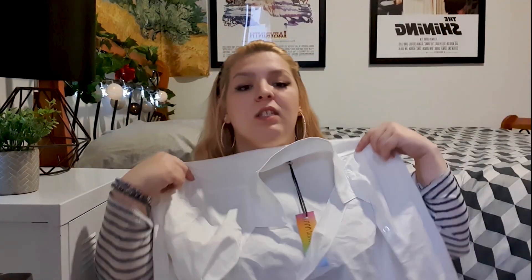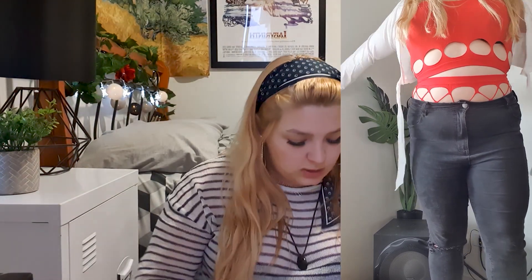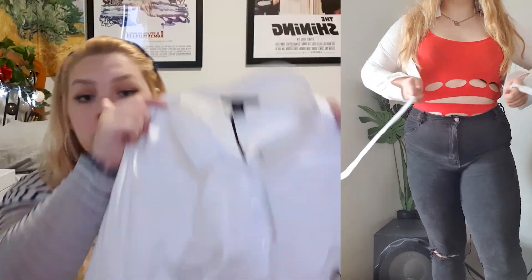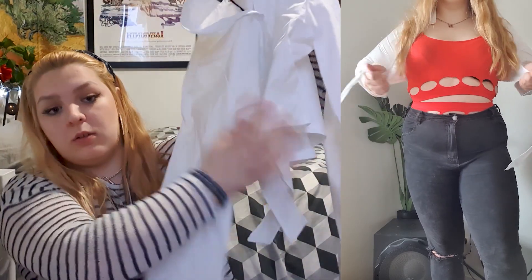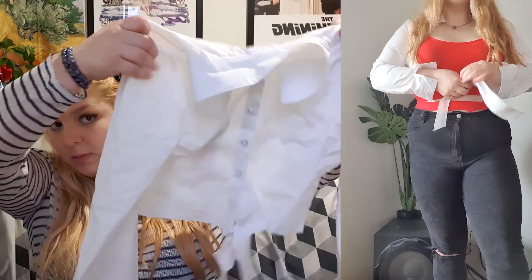The next item is this cute button-down crop top from Current Mood, which is my favorite brand on Dolls Kill. It's designed to reveal a lot of cleavage. I'll button it up so you can see — it's got a cute little tie. I got it in an extra large, but it showed way too much cleavage, I couldn't do up the buttons, and it's really thin and very see-through.